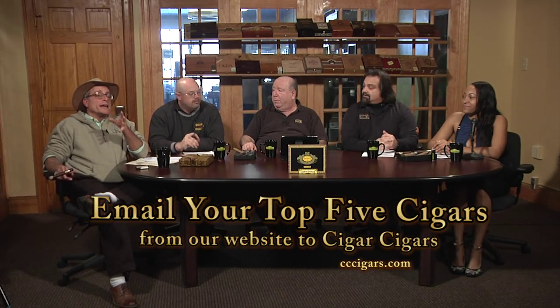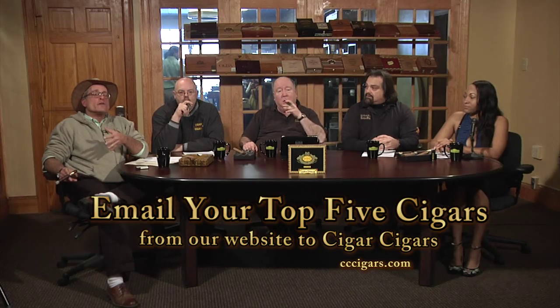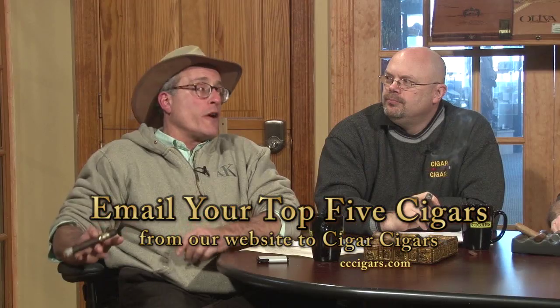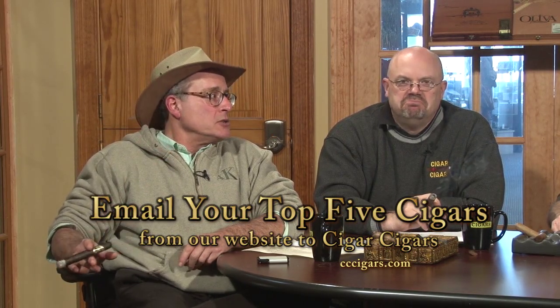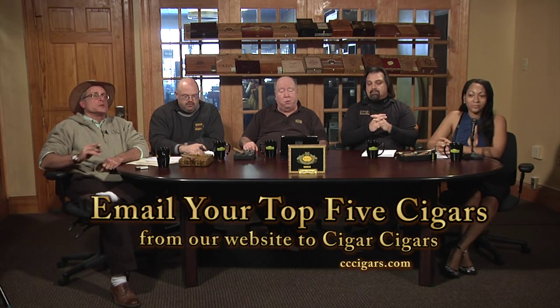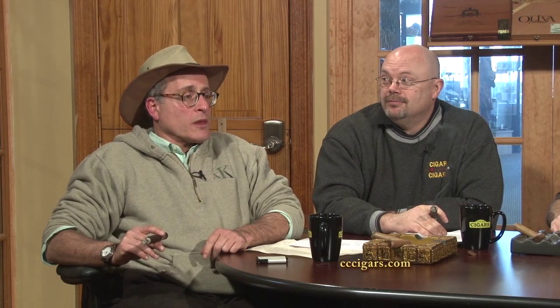You can hear about everything and read about a lot of new exciting things and great deals at our website, cccigars.com. We'd like it if you sent us a list of your five favorite cigars — email it to us from the website. We're going to combine all of your five favorites and come up with the overall five favorite cigars of our entire customer base. There's a lot of cool stuff on the website.